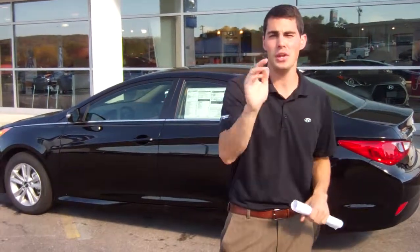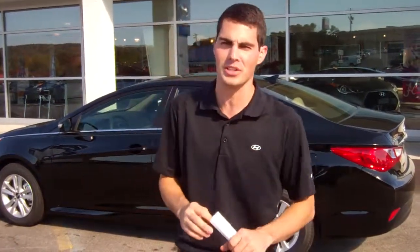And as a thank you to you for doing your business with me — because I know you will — we're going to double your powertrain warranty. That's right, 20 years, 200,000 miles on your powertrain warranty, just as a thank you to you for doing business with me here at Tameron.